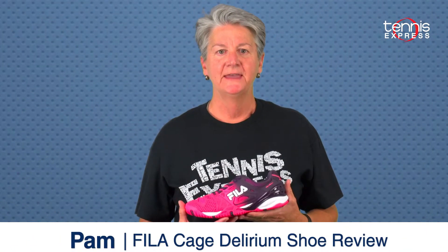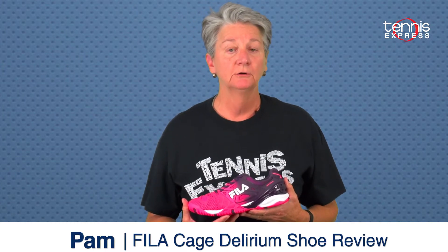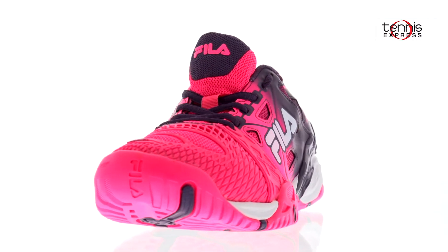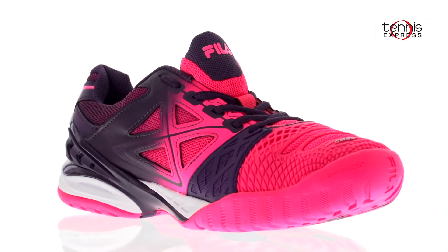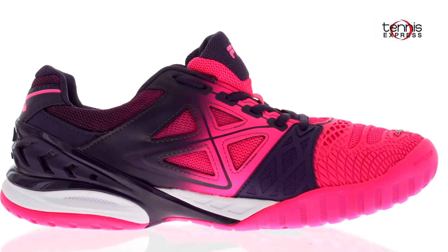Hey tennis fans, I'm Pam with Tennis Express and I'm here to talk about Fila's new Cage Delirium tennis shoes. Fila worked with pro tennis athletes such as John Isner and Yelena Yankovic to make sure the fit and performance was top-notch. Several athletes will be transitioning into these sneakers during this tennis season. Here's what all the buzz is about.